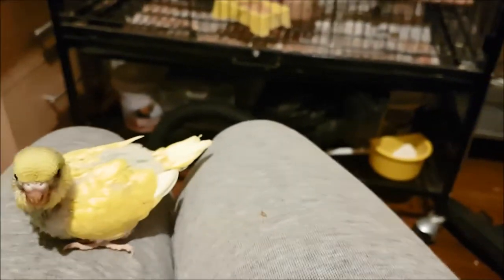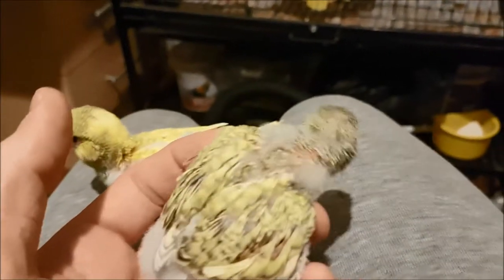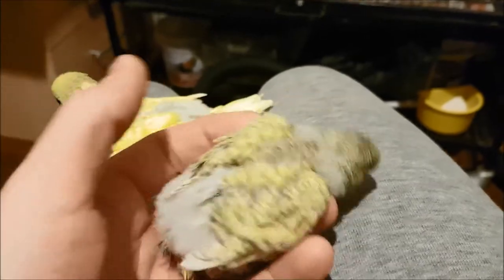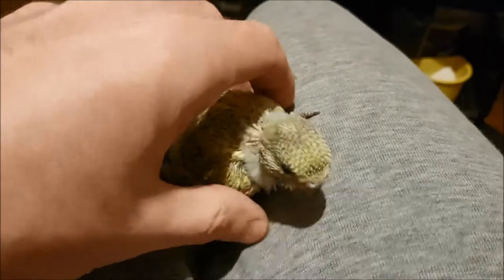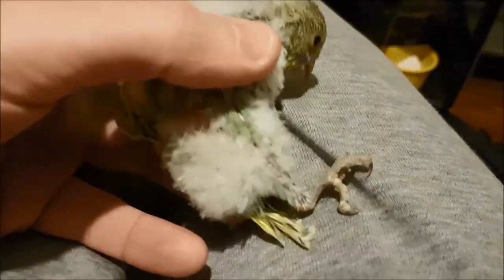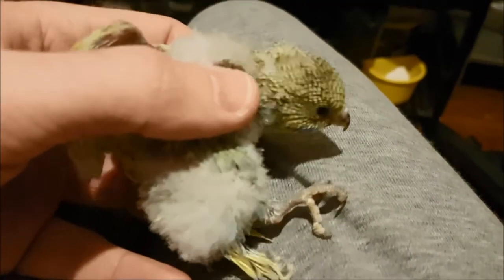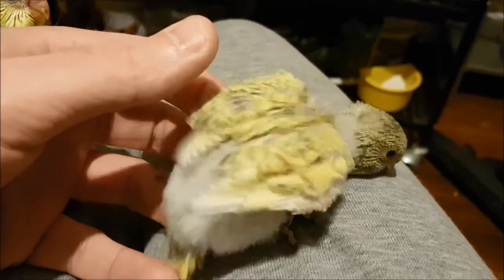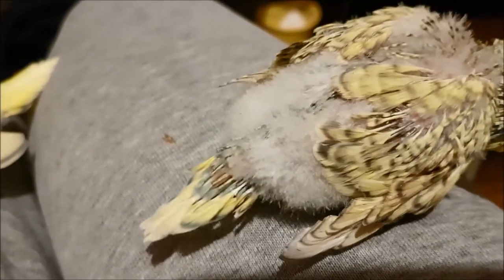I need to put you down so I can show your sibling. This is the other one — less yellow. The strange thing is if you look under here, there is some blue. You can see some green there, but there's also a few blue feathers coming through, so this one is going to be very pretty. You can see above its tail some blue.